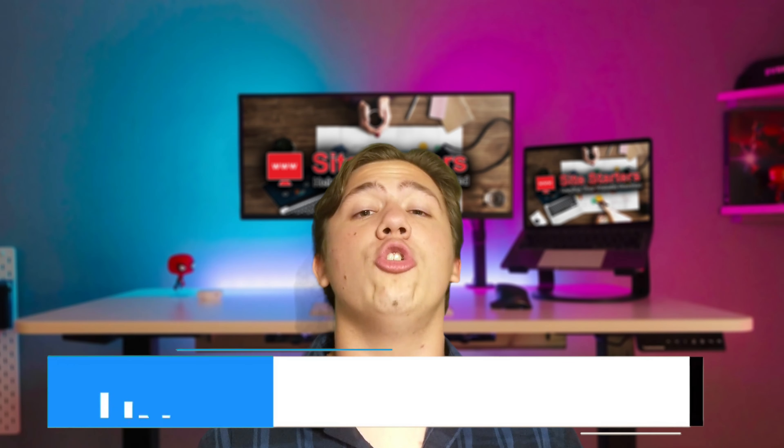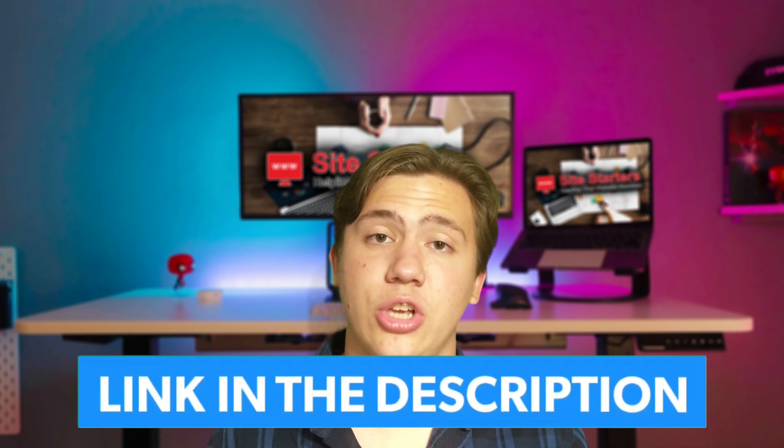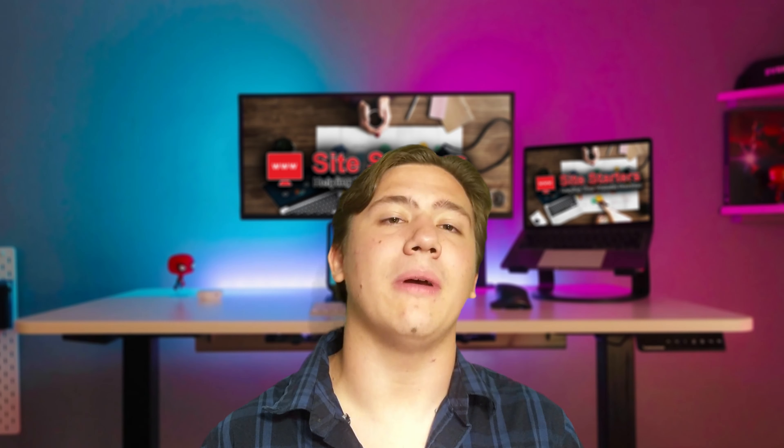In the end, it really just depends on the scale, performance, and customizability you need for your website when deciding between VPS or shared hosting. I'll leave a link in the description to my favorite VPS and shared hosts of 2021 at a special discount. Thanks for watching — remember to leave a like, subscribe, and hit the notification bell, and I'll see you in the next video.